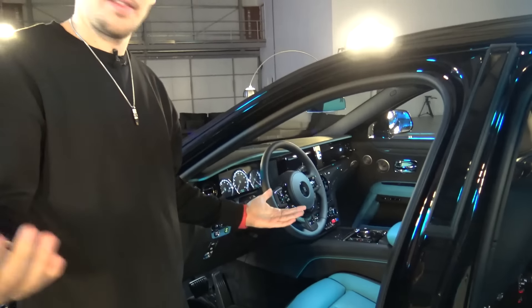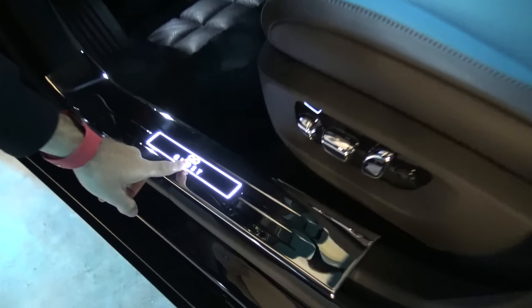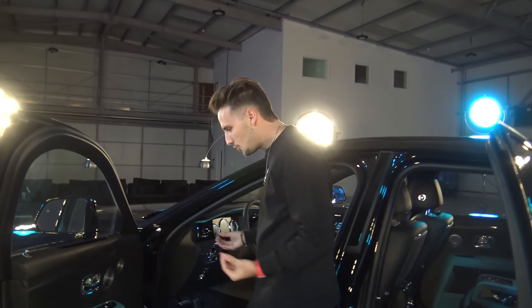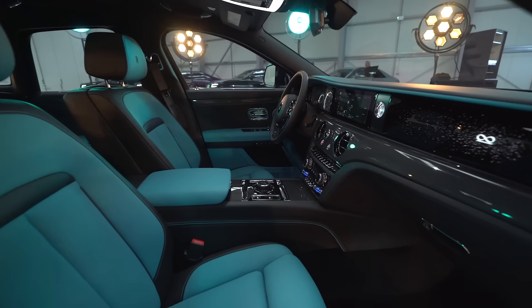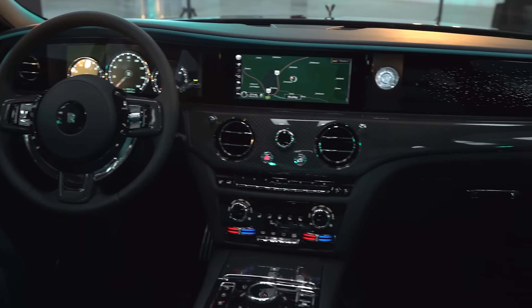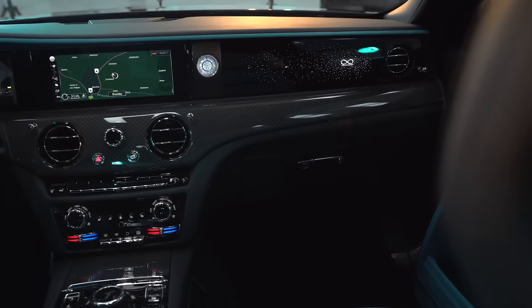Because you have the Black Badge, you're going to get the infinity symbol right there. The infinity logo represents the infinite possibilities. Obviously when you get this thing, this is a super, super modifiable car — you can change just about everything that you want in here. All these different textures. And on the passenger seat, you have the infinity logo with all the stars. Super, super cool.